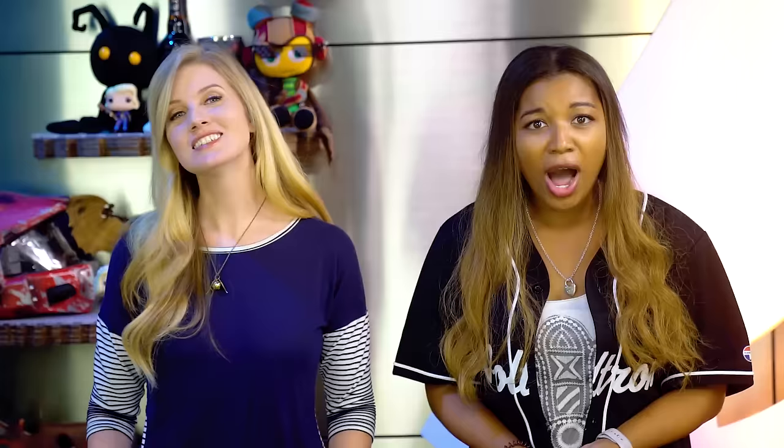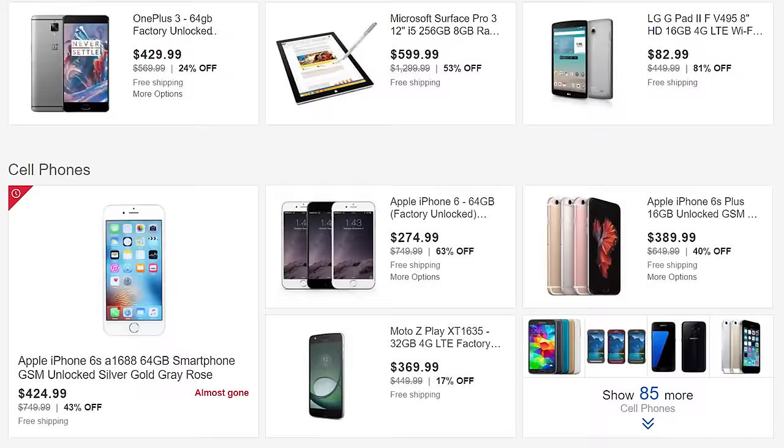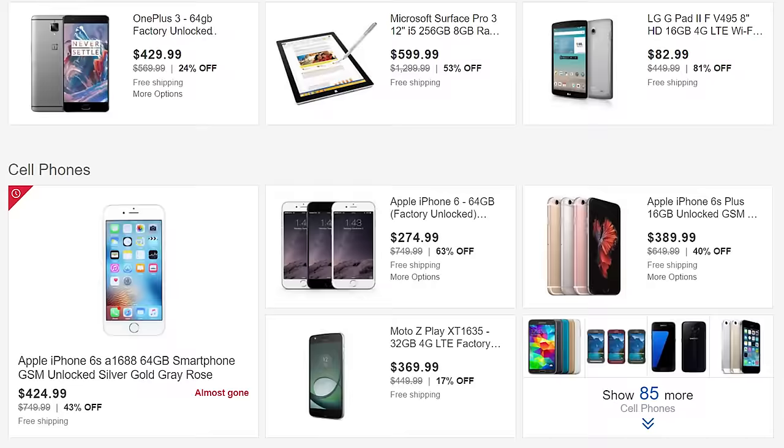In addition to Newegg, eBay is also on deck with some TV and monitor deals. On Black Friday, you can get a couple hundred off Samsung's 4K HDR 1000 series, which are very nice TVs — 55 inches for under $1,000, or 65 inches for just under $1,500. In terms of monitors, they're marking down an LG 34-inch ultra-wide gaming monitor to $250.